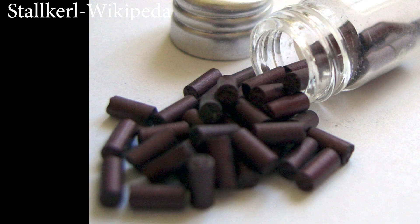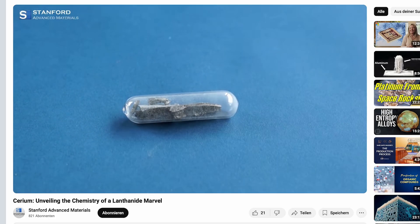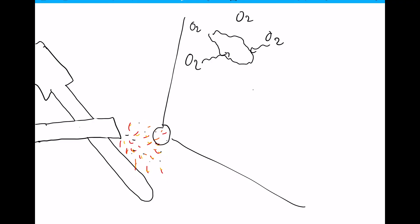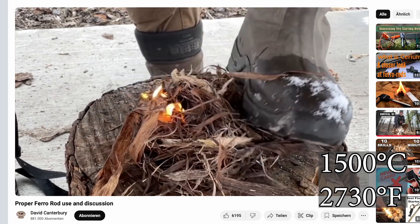Ferrocerium is an alloy engineered for one purpose: creating an intense burst of sparks to ignite fire instantly. The key ingredient is cerium, a metal that reacts almost instantly when exposed to air. Imagine slicing an apple and watching it turn brown as it reacts with oxygen — cerium does something similar, but in a fraction of a second and with far more energy. When a ferro rod is scraped, tiny shavings of cerium are torn away. These microscopic fragments have a huge surface area compared to their volume, allowing oxygen to react with them almost instantly. This rapid oxidation releases an enormous amount of heat, exceeding 1,500 degrees Celsius, hot enough to ignite tinder with ease.